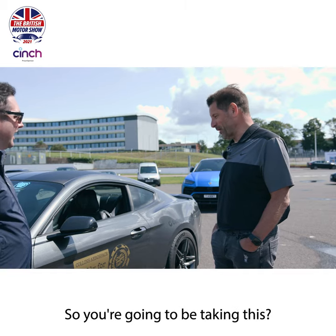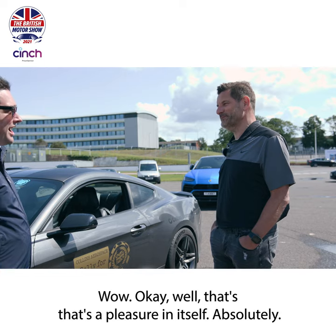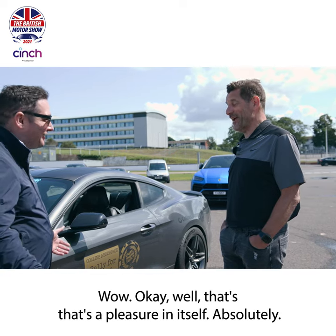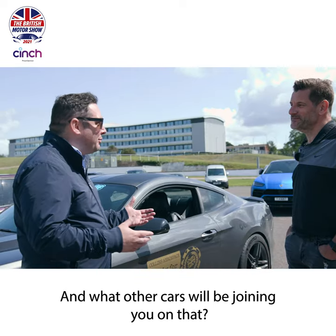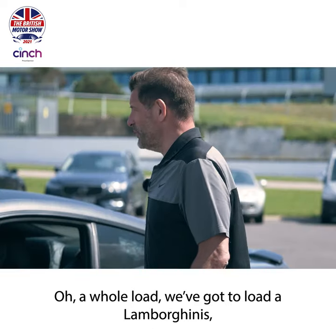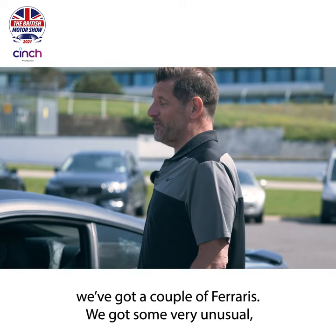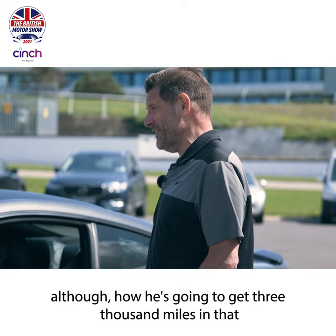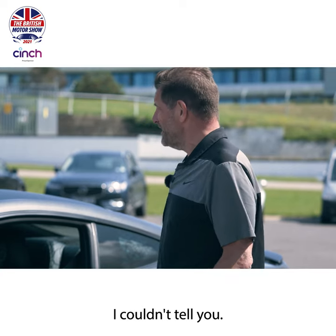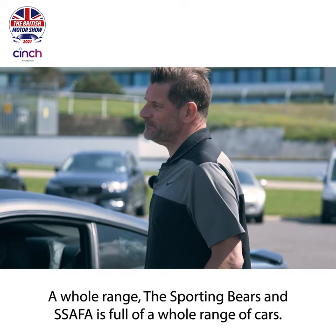Fingers crossed, all being well. So you're going to be taking this car, driving it 3,000 miles there and back. That's a pleasure in itself, but it's a fundraiser as well as being fun. And what other cars will be joining you? Oh, a whole load. We've got Lamborghinis, a couple of Ferraris, a Mini Moke, and I think the beach buggy might be going - though how he's going to do 3,000 miles and back I couldn't tell you. A whole range of cars.